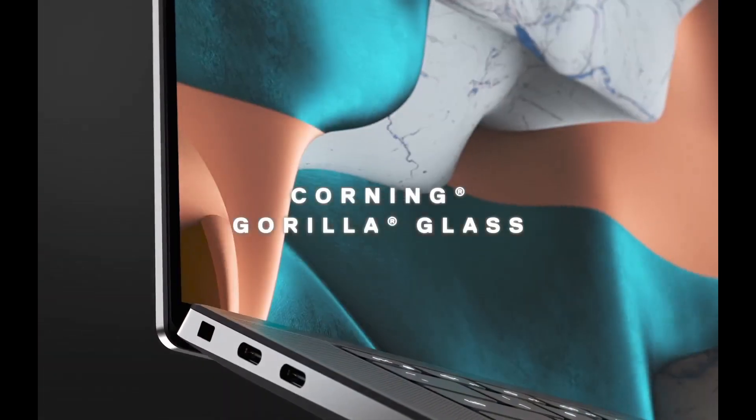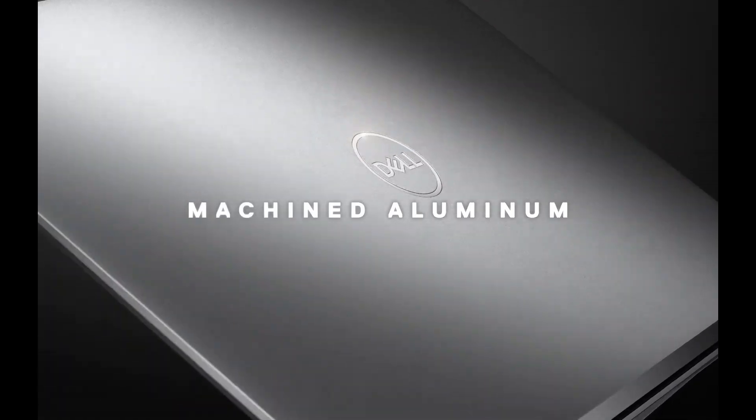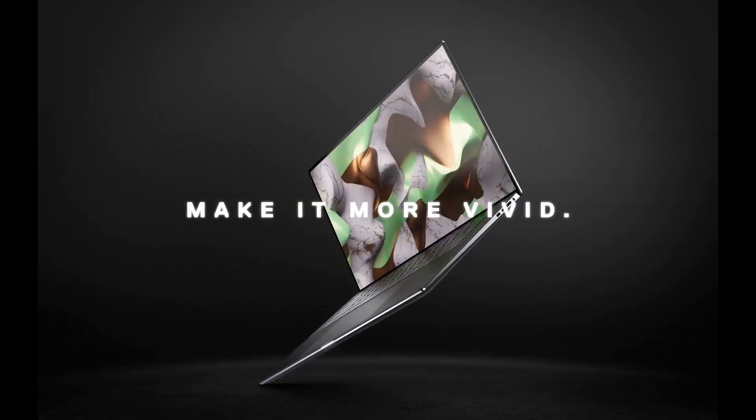Crafted with precision, the XPS 15 boasts an aluminum chassis and a carbon fiber palm rest, delivering durability and a luxurious feel. The keyboard's tactile feedback enhances productivity, while the large precision touchpad ensures smooth navigation.